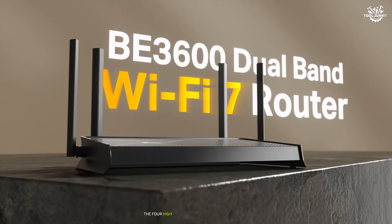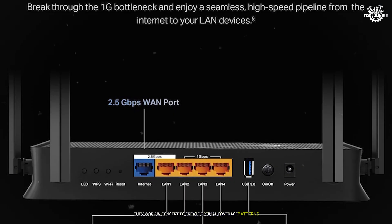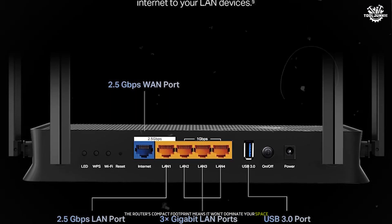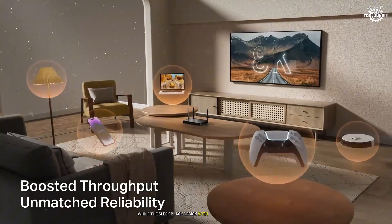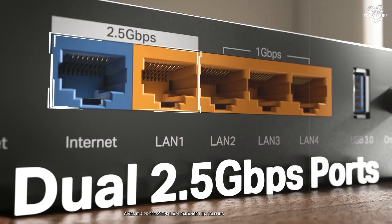The physical design deserves special mention. The four high-gain antennas work in concert to create optimal coverage patterns. The router's compact footprint means it won't dominate your space, while the sleek black design with subtle LED indicators gives it a professional appearance that blends well with any decor.